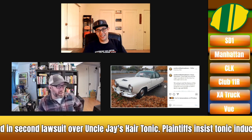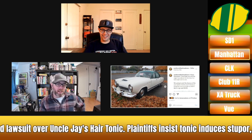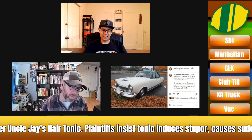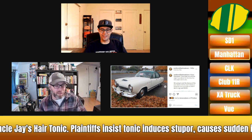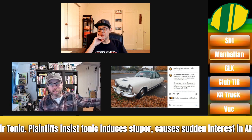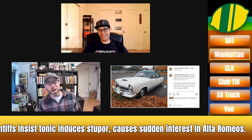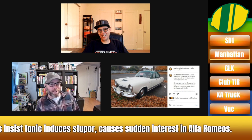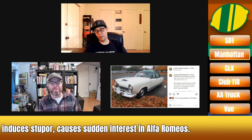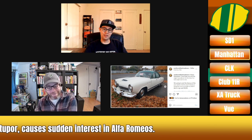I doubt we'll ever see a Kaiser Manhattan in Lemons, or even a Kaiser Darren — which was the sports car. They were high-end cars of a sort at the time and therefore are worth actual money. But these are really cool. The Henry J was the economy model and was a separate brand. You could buy them through the Sears catalog as an Allstate — so a lot of those got cut up into gassers, but we would love to see one in Lemons. The Sears Allstate and the parallel Montgomery Ward's Riverside catalog — where you could buy just vehicles.